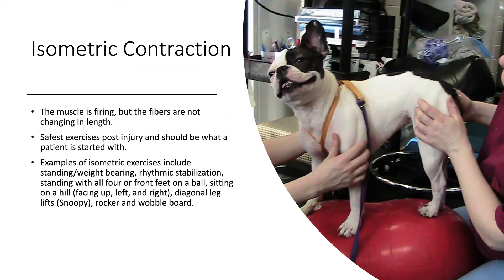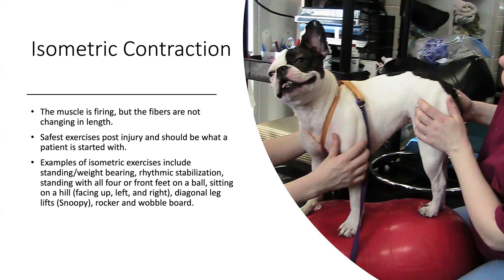Let's talk about some contractions. Isometric contraction: the muscle fires or activates with force and tension, but there's no movement in a joint — the joint stays static. There's no lengthening or shortening of the muscle fibers and the limbs don't move, but the muscle fibers still fire. Examples of isometric contractions are standing, weight bearing, rhythmic stabilizations, sitting on a hill, Snoopies, and the use of a rocker board. This is usually the first exercise done when recovering these patients.